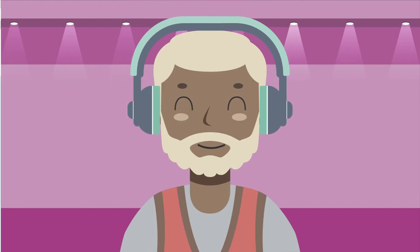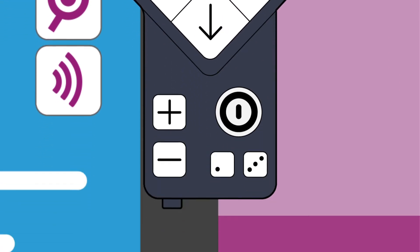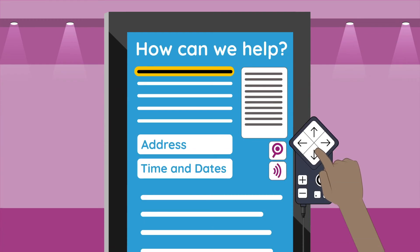For customers who are blind, Supernova Kiosks also supports tactile keypads. Simply plug in a headset to explore the kiosk with a complete screen reader.